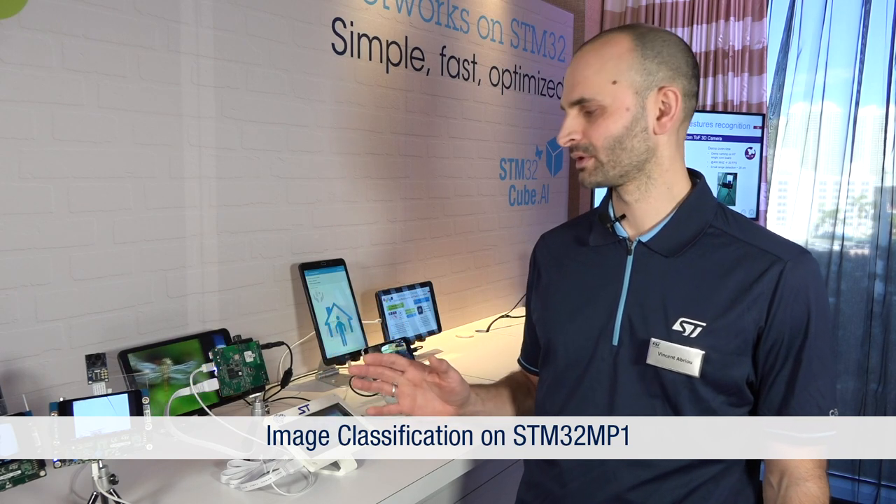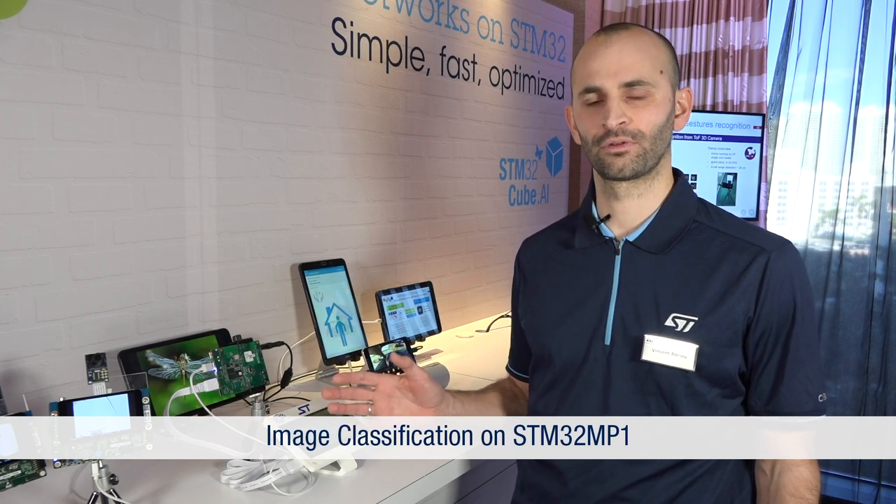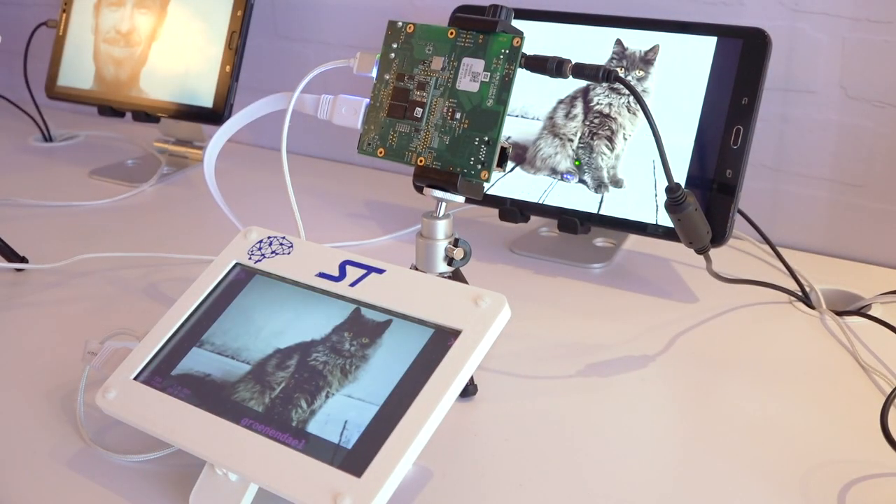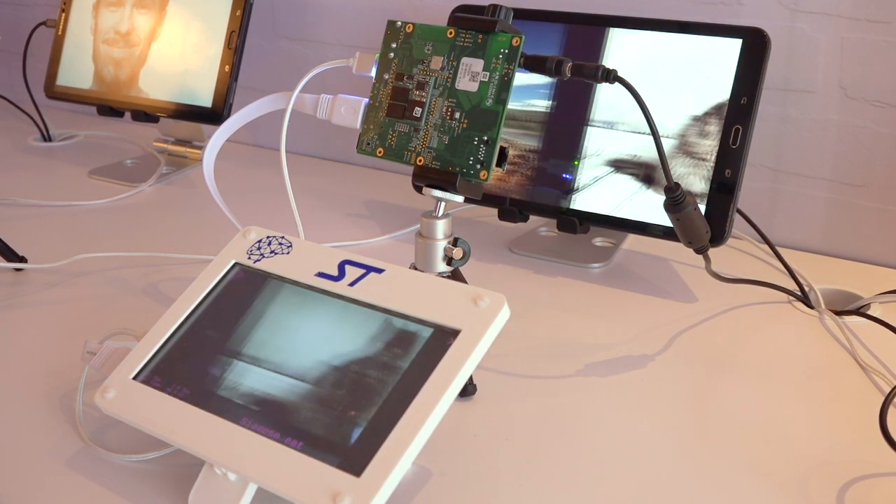Here we show the STM32MP1 microprocessor on which we have implemented a TensorFlow Lite neural network for image classification. Image classification is able to classify pictures among 1000 classes, and you can imagine having this in a fridge or freezer to detect low supply.